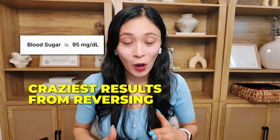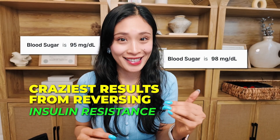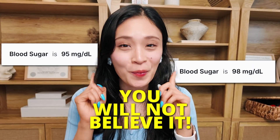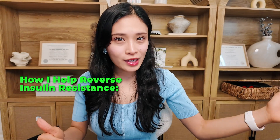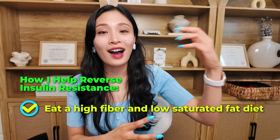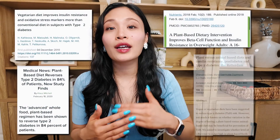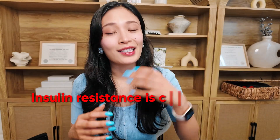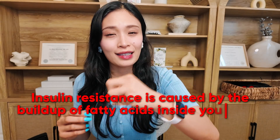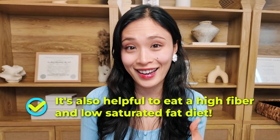These are some of the craziest results that I've seen in helping people reverse insulin resistance. The way I help people reverse insulin resistance is by eating a high fiber and low saturated fat diet, because research has shown that a plant-predominant diet can actually help you tackle insulin resistance. And because insulin resistance is caused by the buildup of fatty acids inside your cells, it's also helpful to eat a high fiber and low saturated fat diet.